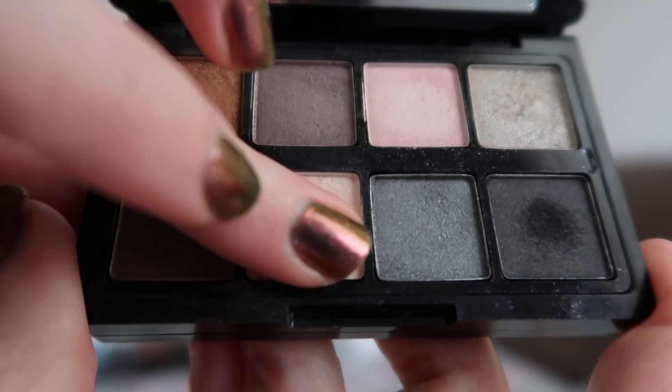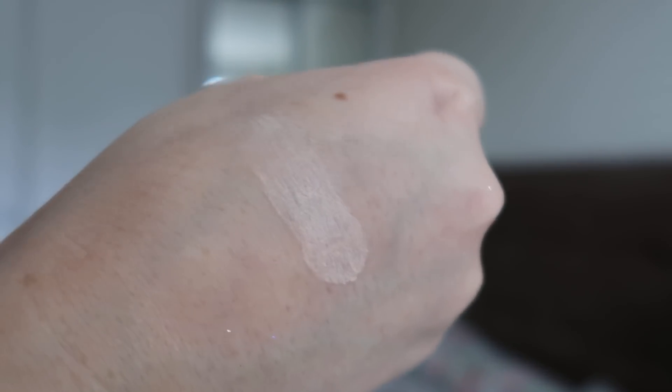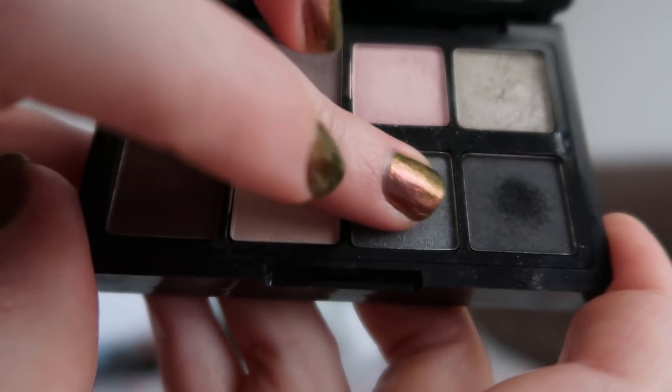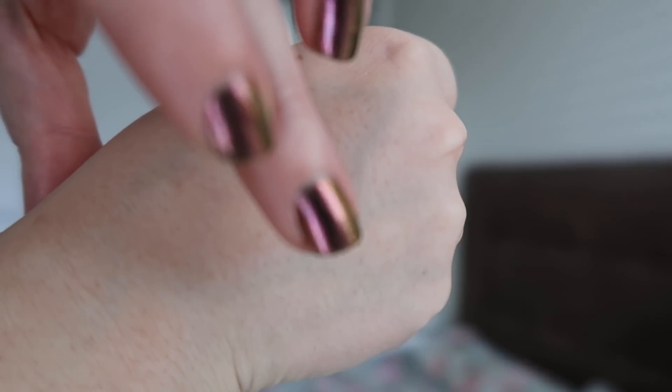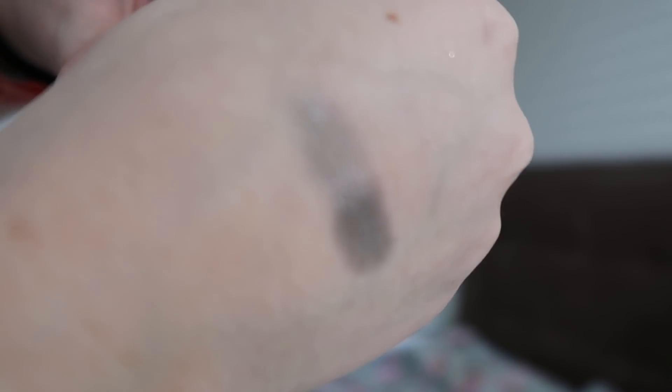Next we've got a whitish shade with a little bit of a beige tint - this is going to be great for my brow bone, a really easy color to work with to blend everything together. Then we've got a bluish shade with that same satiny feel - a blue-grayish, cooler-toned shade. It's dark enough to work as a transition shade but light enough to use on the eyes in combination with another color.